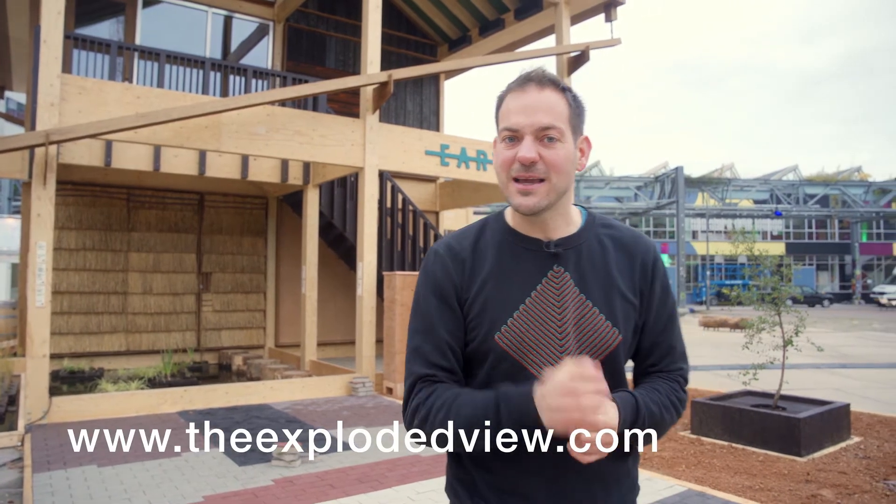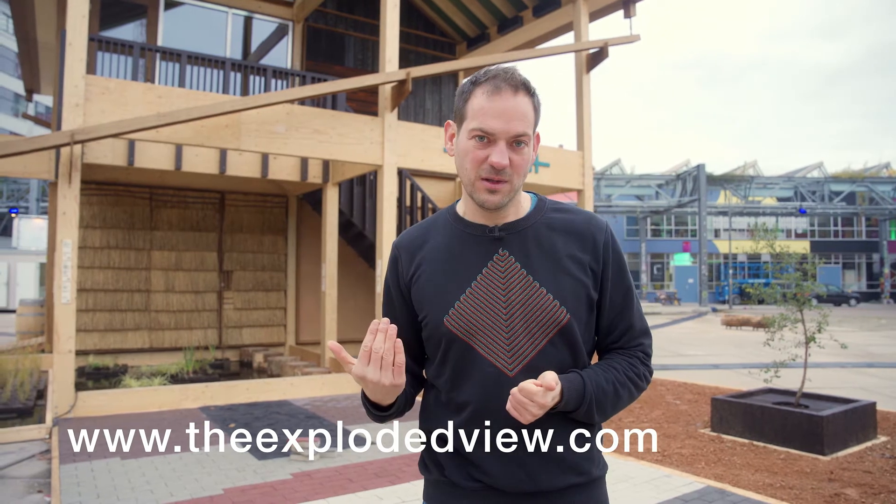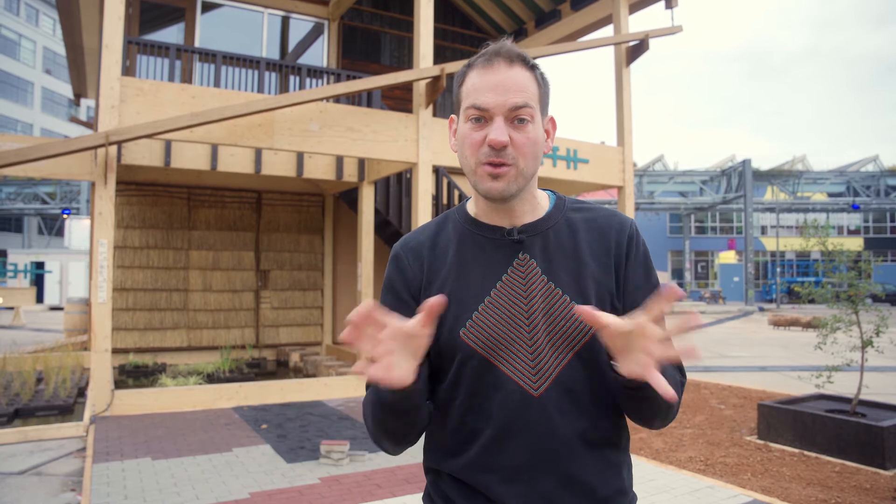Voilà, this is our house. If you have any more questions check out our website, theexplodedview.com. I hope you see how beautiful sustainable materials can be, how many there are, and how far we've already come. Those who say it cannot be done or is still experimental — it's not true. We are already very far. And the most important thing is: if we want to build affordably, we have to build sustainably. I hope to see you again another time.